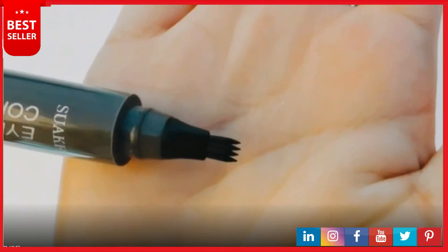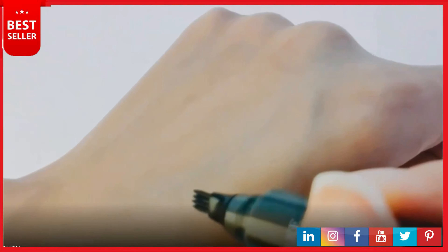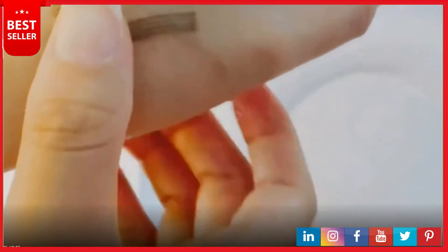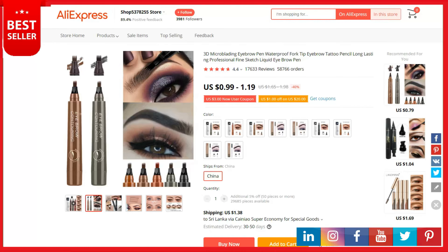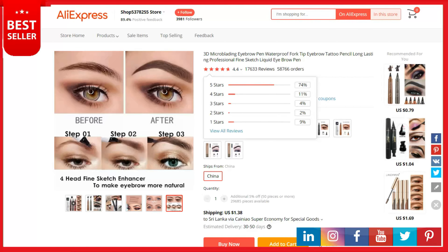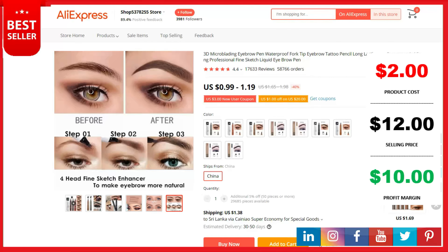By this set you can get two eyebrow tattoo pens, two eyebrow brushes, and three eyebrow clips. We are committed to providing customers with professional customer service. If there is any question, please feel free to contact us — the customer service team will respond within 24 hours and you get 12 months worry-free warranty. This is a top selling product on AliExpress with 17,633 reviews and 58,766 orders. Product cost is two dollars, selling price up to twelve dollars, and your profit is ten dollars. Shipping is completely free.